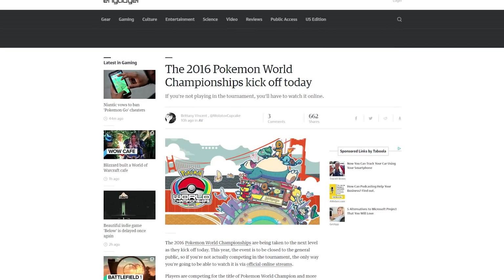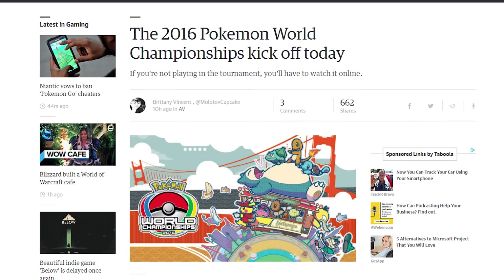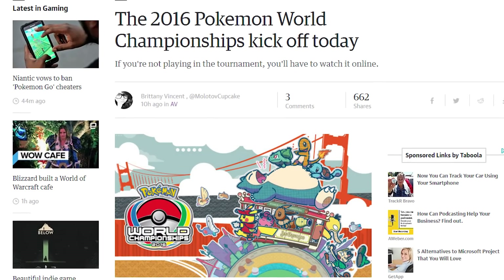The 2016 Pokemon World Championships are now kicking off in San Francisco, but if you wanted to watch it in person, tough beans — they're only streaming it to the public, no tickets. And there's no Pokemon Go in the tournament anyway, so I don't know why you'd want to watch it.